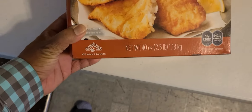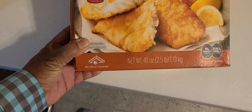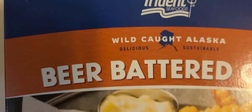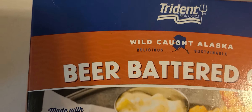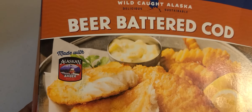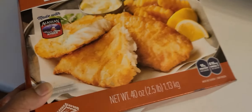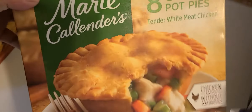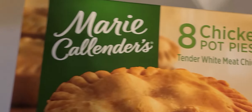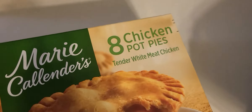The next item is called wild-caught Alaskan fish — wild-caught Alaska fish fillet. I've heard it tastes really good. It's amazing.